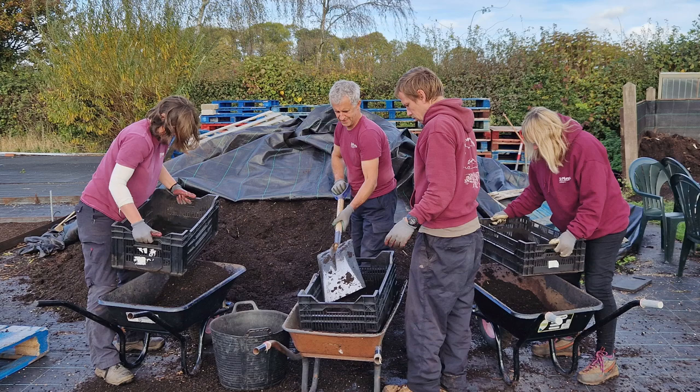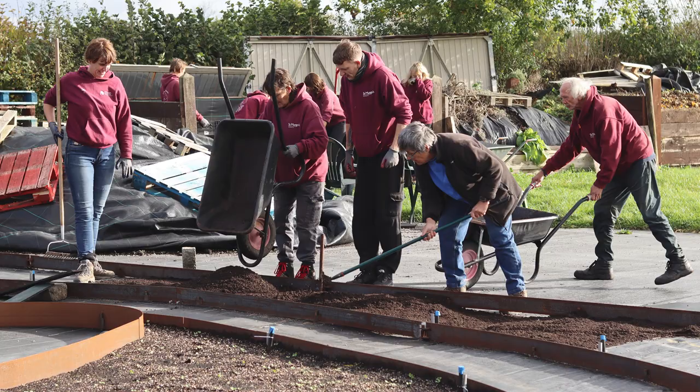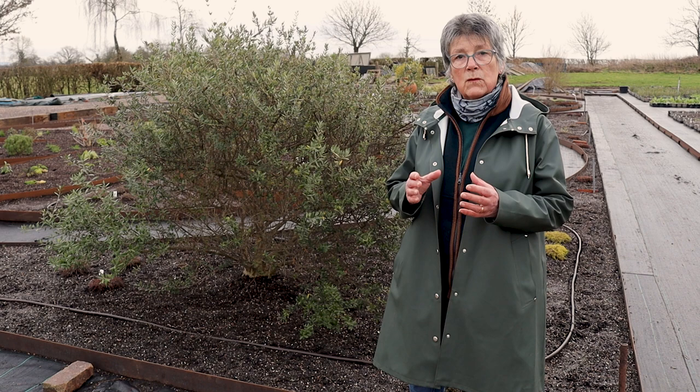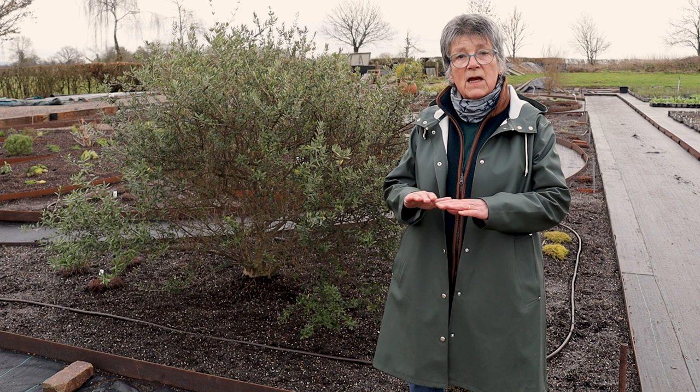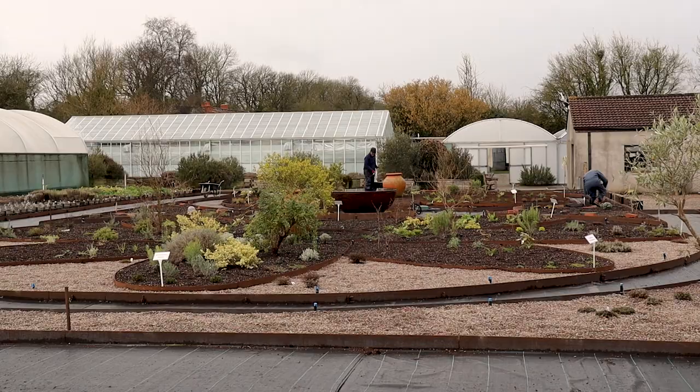So therefore this garden is peat free. I'm very aware of water, and so we've put in irrigation — you can see the pipes through here, though you won't be able to see them when the garden's finished. This is a drip irrigation system, so we can just gently water the garden. There'll be no waste; every single drop of water will be used.